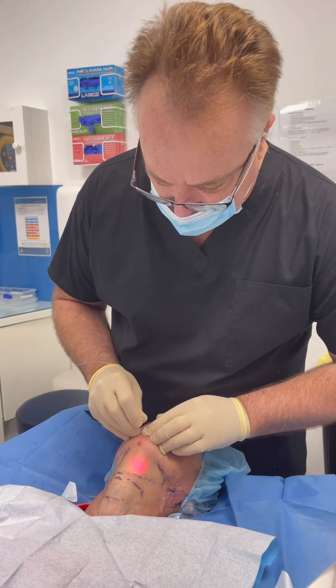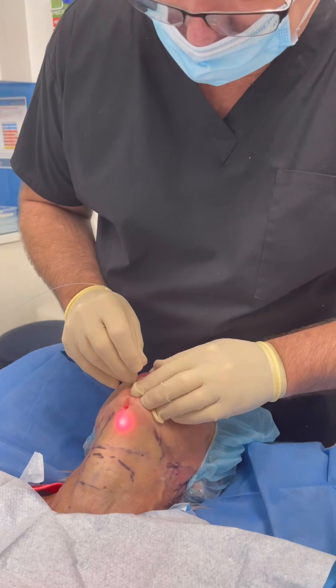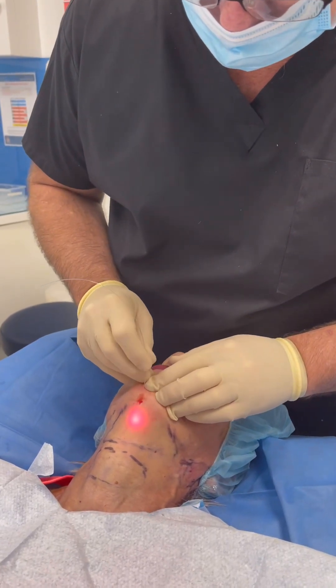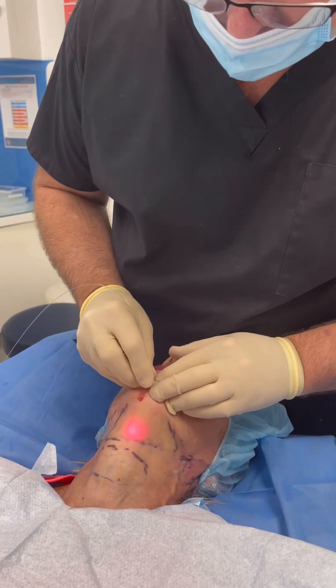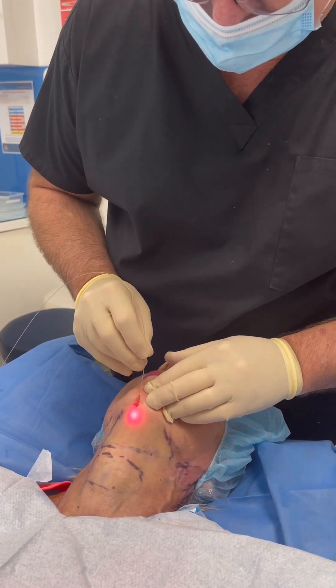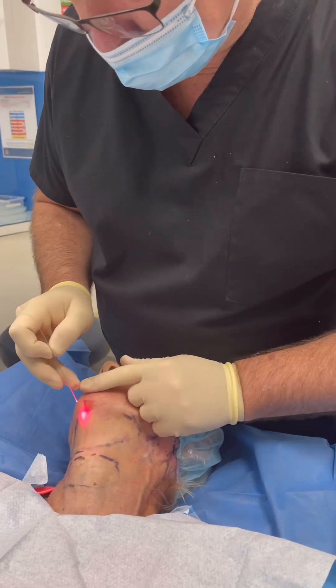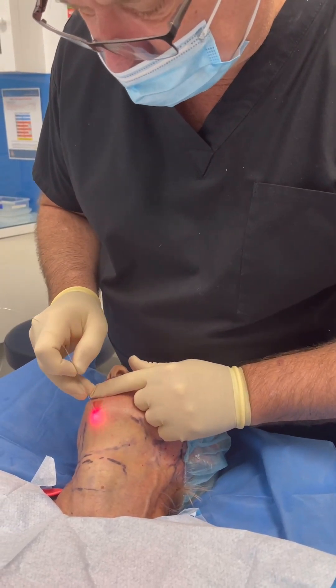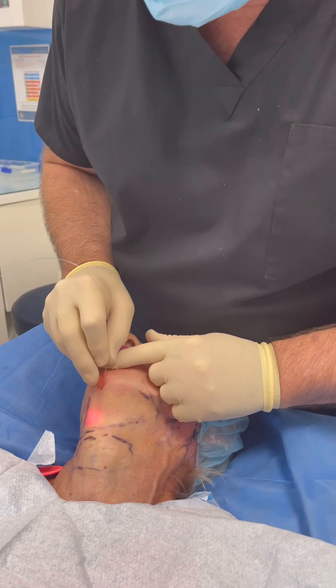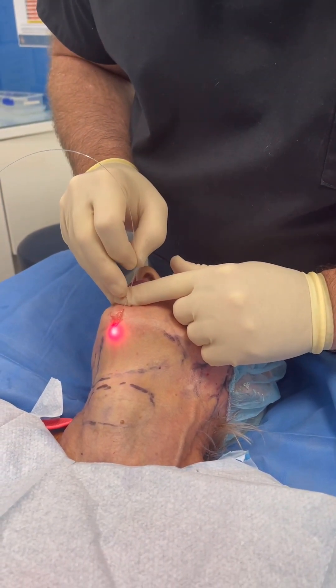We are just subdermal. Sometimes you hear a little popping sound and that can be a bit of fat. I'm going to do this in three levels for our patient. You can hear the popping as we go.